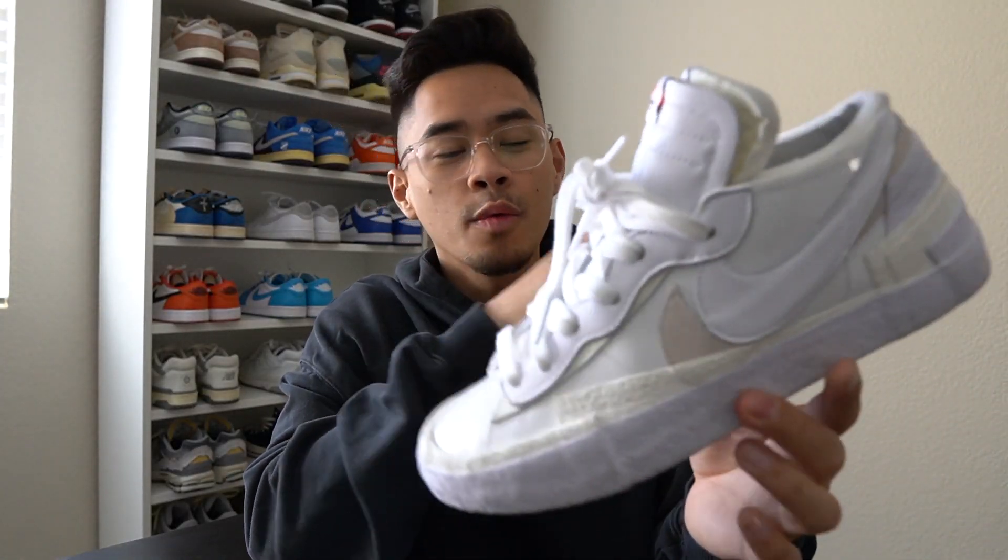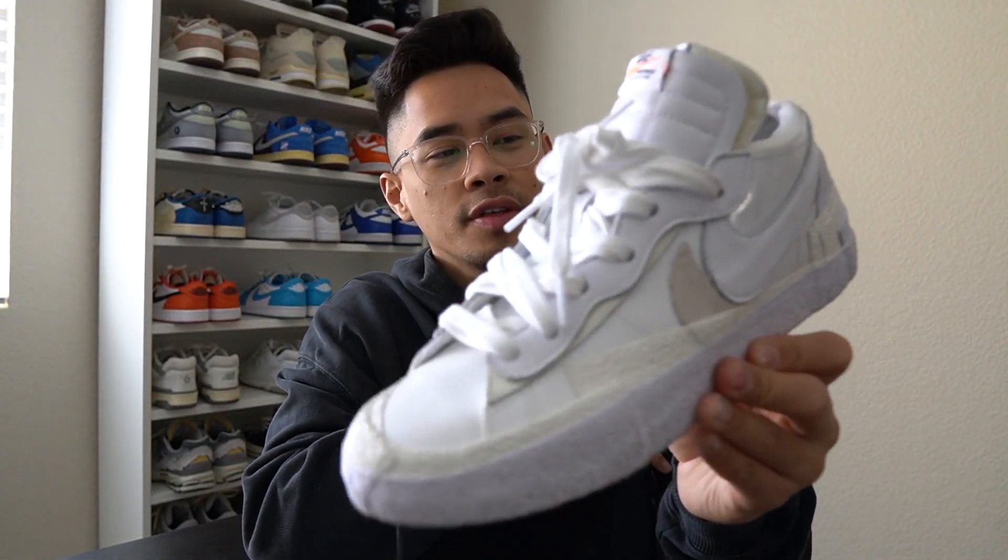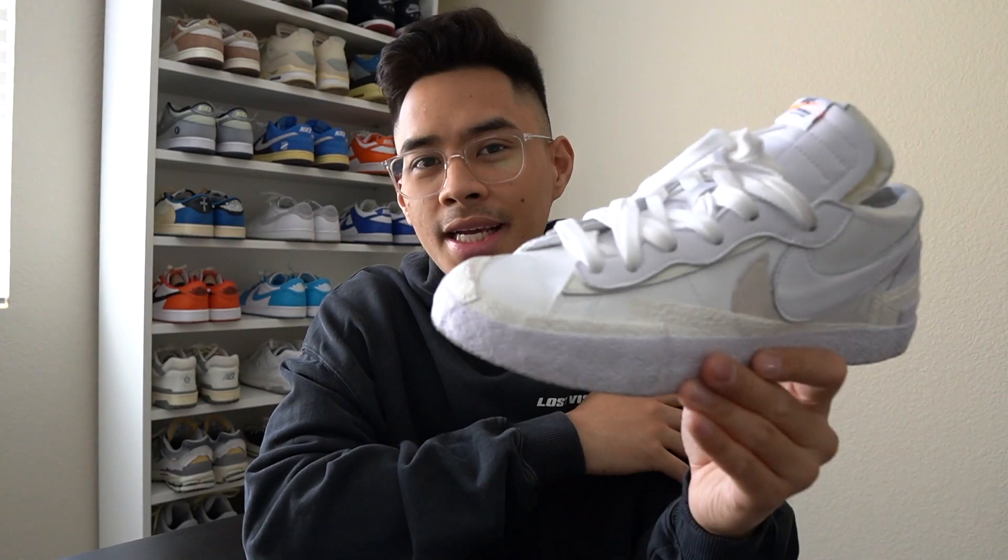Wrapping up this video — I would say the Sakai Blazers are worth it, worth every penny. I wouldn't pay anything above 200 for this sneaker. My girlfriend even loved it — she wears them a ton. If I can find the link, it'll be down below in the description box — you guys can purchase these for retail from Undefeated's website right now. Let me know what your favorite outfit was, and if you guys enjoyed the old school type of video, let me know as well. Thank you guys so much for tuning in — make sure to follow me on Instagram and join the Discord group.